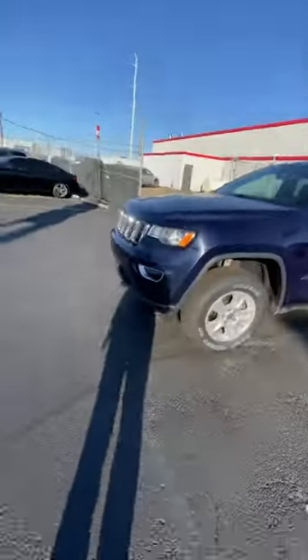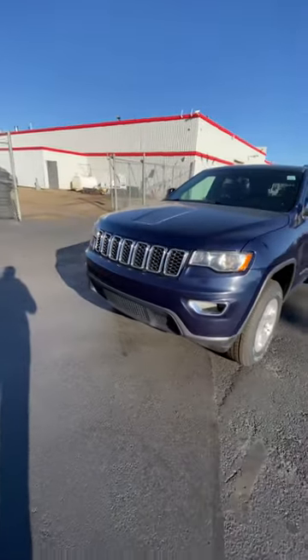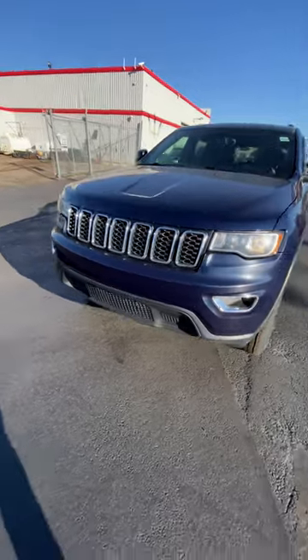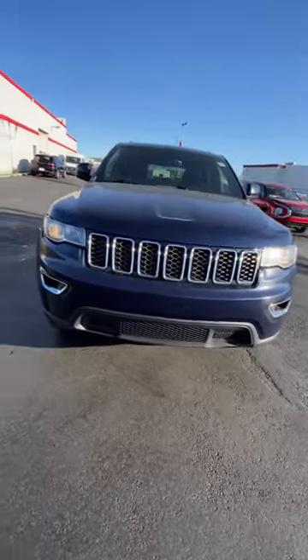Hey, it's Brandon here at Southside Mitsubishi. Just want to show you our 2017 Jeep Grand Cherokee. Check it out — it's got a beautiful navy blue color, and it's the Laredo package.